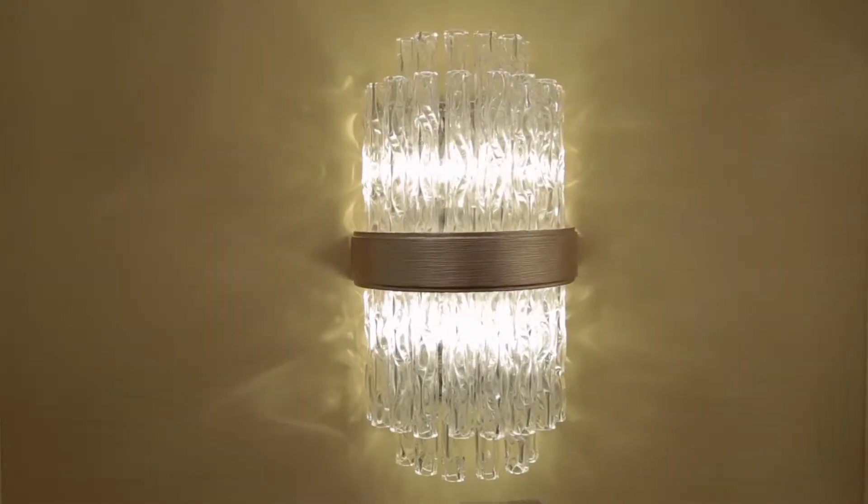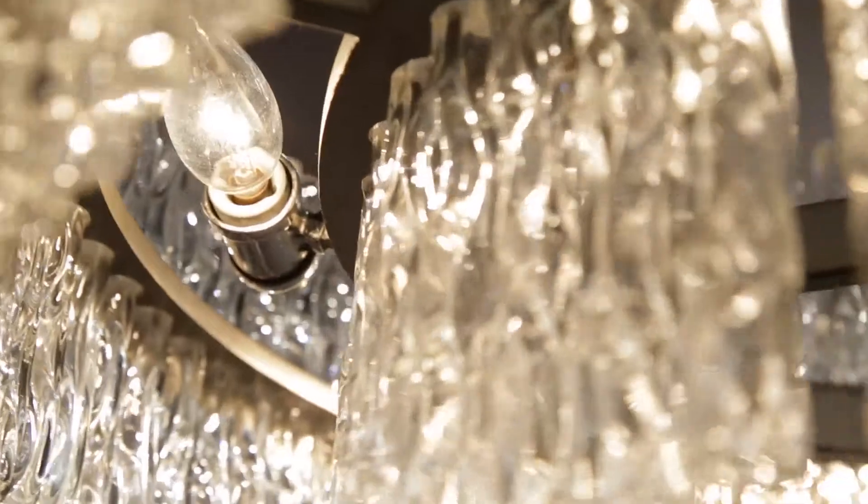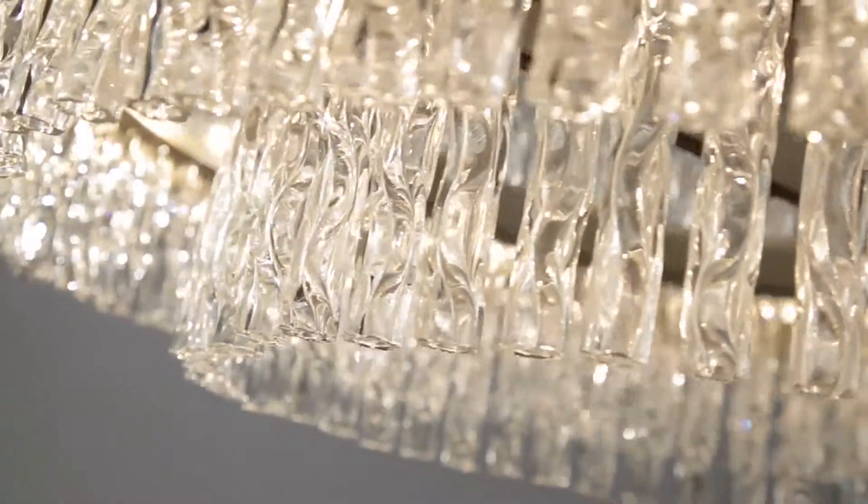Chime is available in three pendant sizes and a wall sconce. It also features adjustable stem suspension, which makes it a great choice for low ceiling applications.